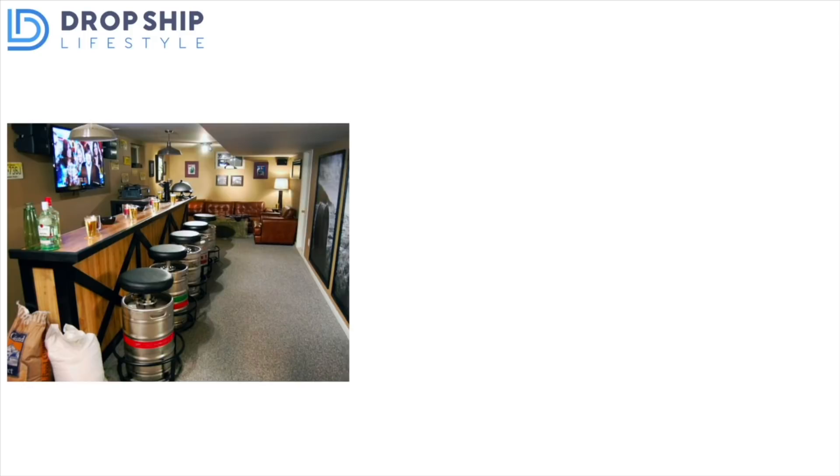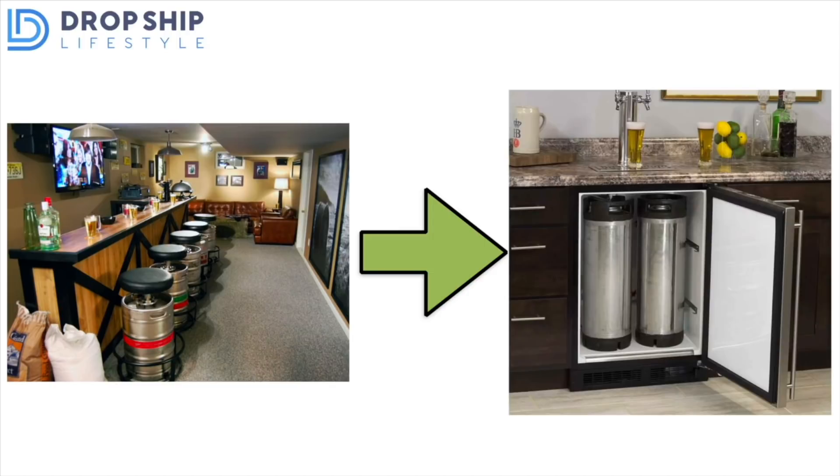The next niche involves being home and upgrading your home spaces — and this is home bar equipment. People are using extra areas like their basement or garage and building home bars. You can sell things like the actual bars, bar stools, kegerators, and taps. These are things that will sell next year and the year after, but are selling especially well now as people aren't going to the bar as often, and are saving money from not commuting, not buying office clothes, and not traveling. They're spending that money on themselves and in their homes — home bars is a great niche that taps into that.